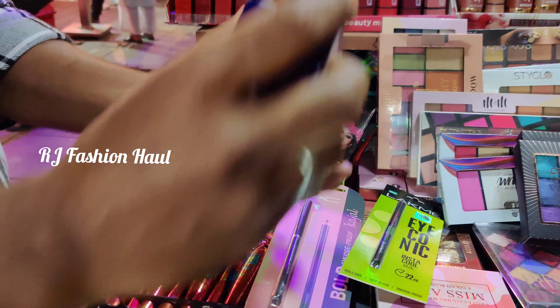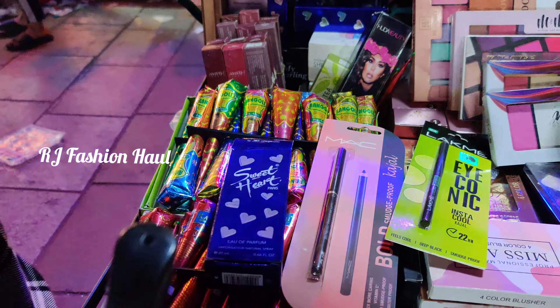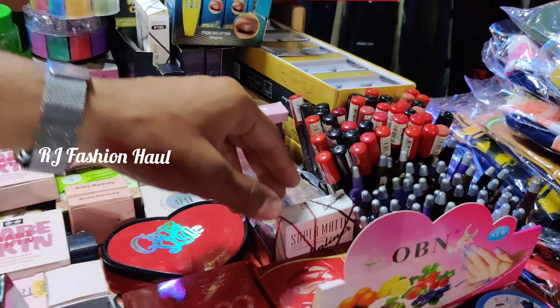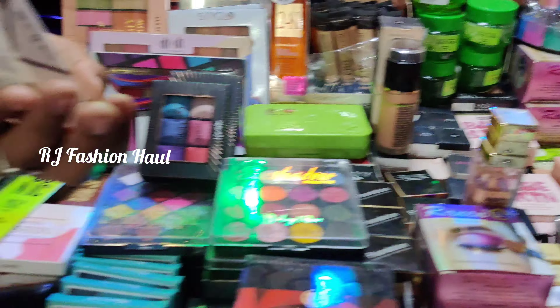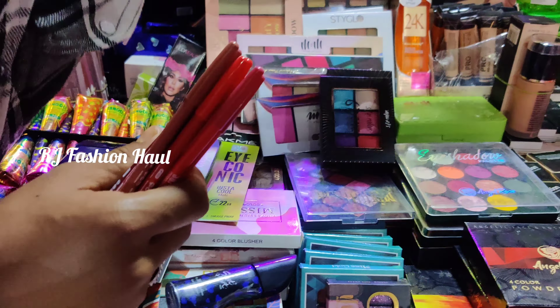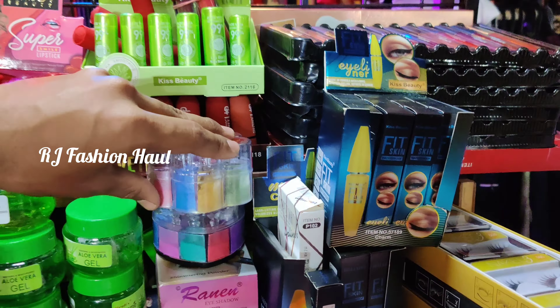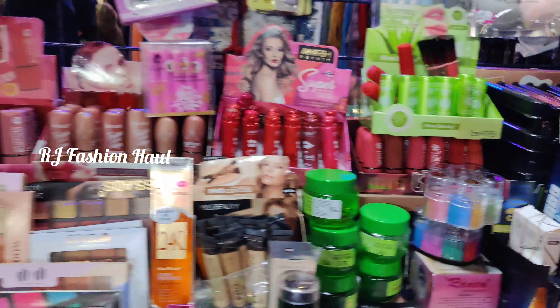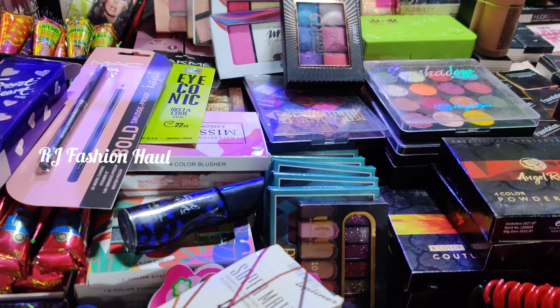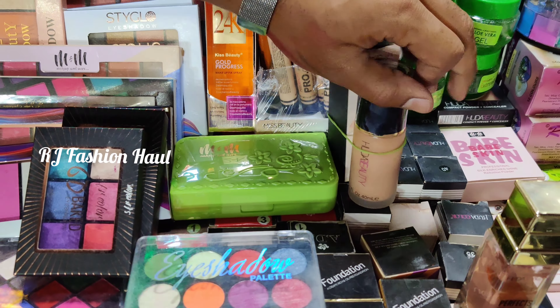We have a lot of makeup-related items. If you have foundation creams and lip liners, you should be able to verify the brand. I am not sure whether they are original or duplicate products. If you have any questions, please comment below. If you are interested in the original products, please comment below.